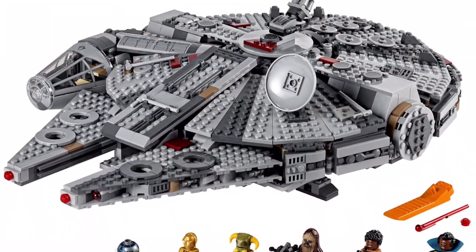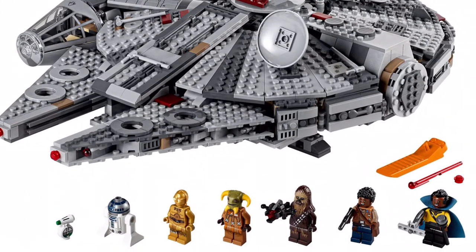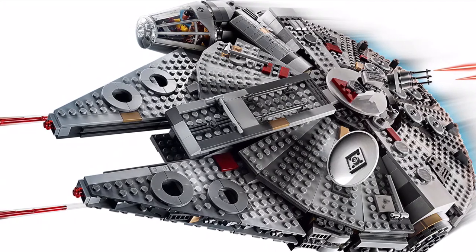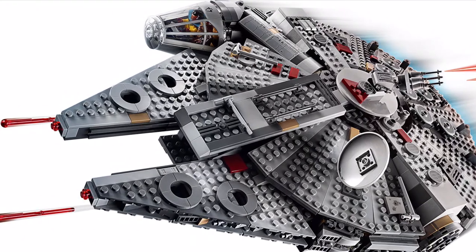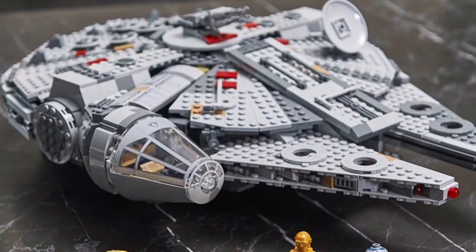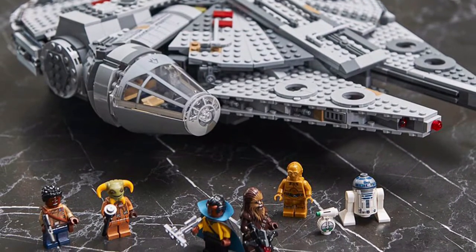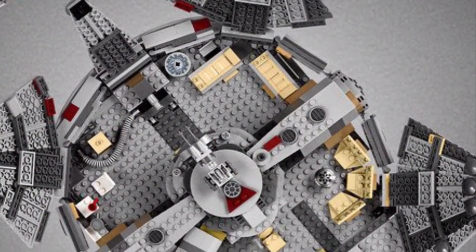Usually, the way that Millennium Falcons open up is panel by panel, sort of like a pie piece. But in this set, it opens in more like five or six different sections, the four main ones being those semi-circle pieces. The gaps are completely sealed and it's beautiful. It comes with an Episode IX Lando Calrissian — probably the best minifigure of the set — and also comes with the spy from the beginning of the movie and some other notable figures.